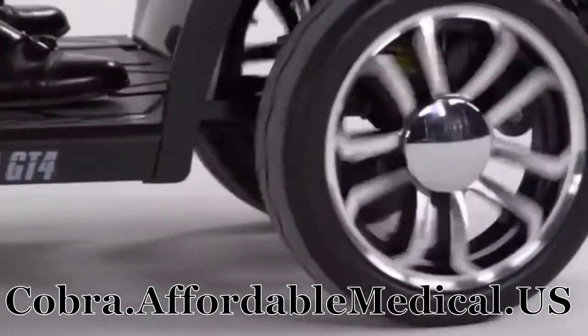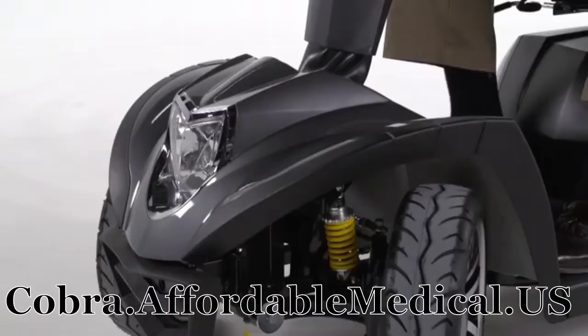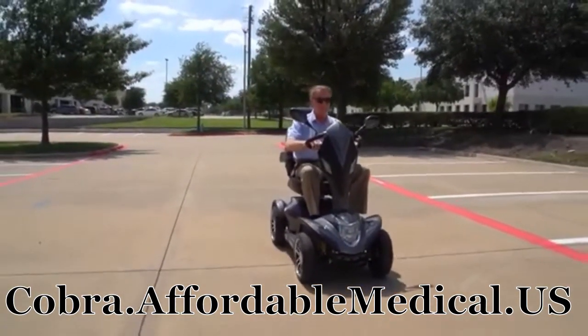Low-profile airless tires ensure a smoother ride over outdoor surfaces, and ride comfort is enhanced with full front and rear suspension.